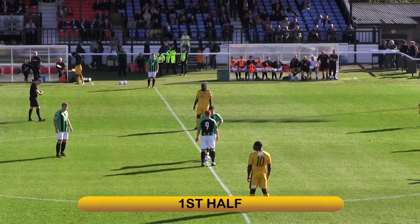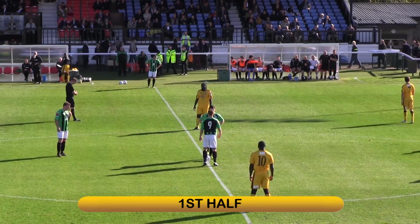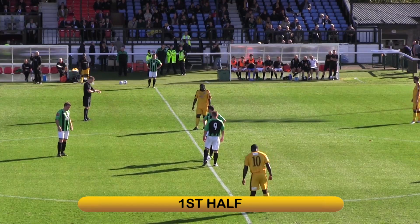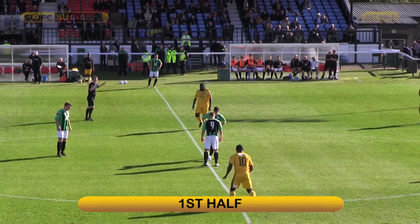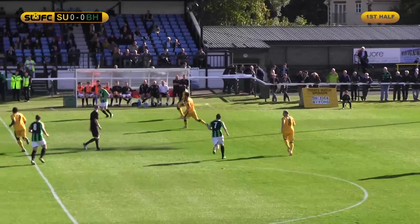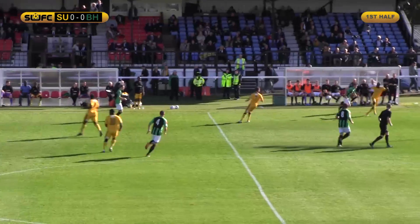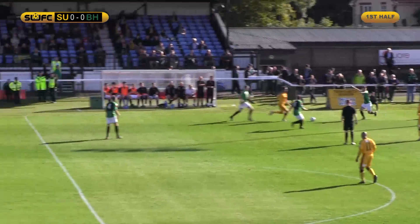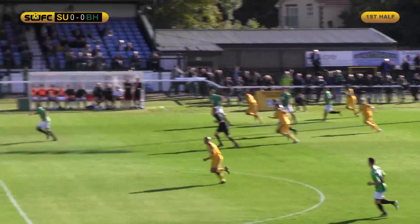Goals number 1, Alan Julien. Number 2, Keren Amankwa. Number 3, Callum Hart. Number 4, Michael Spillane. Number 5, Matt Lockwood. Number 6, Charlie Clough. Number 7, Ricky Wellard. Number 8, Glenn Southam. Number 9, Craig Dundas. Number 10, Nick Fignall. And number 11, Dale Binns. The game has just kicked off a bit earlier than 3 o'clock.